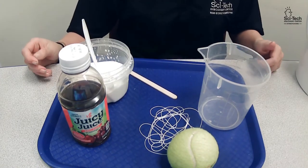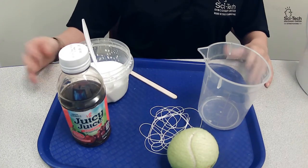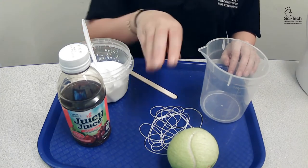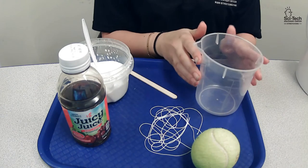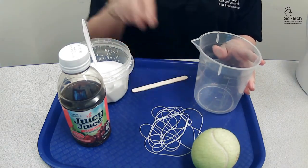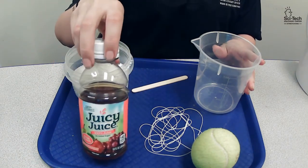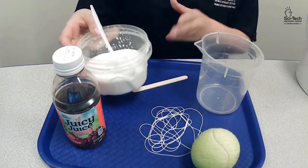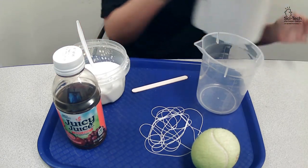Now that we know how amazing moths can be and how interesting they are to observe, I'm going to show you something you can do that will bring the moth to you. We are going to make a moth feeder. What I have is an old tennis ball, a container large enough to fit the tennis ball in, some string, a stirring stick, some juice — you can use any kind of juice you want, you want more sugar in it though — and then sugar itself. You can use white or brown. I also have some extremely hot water.